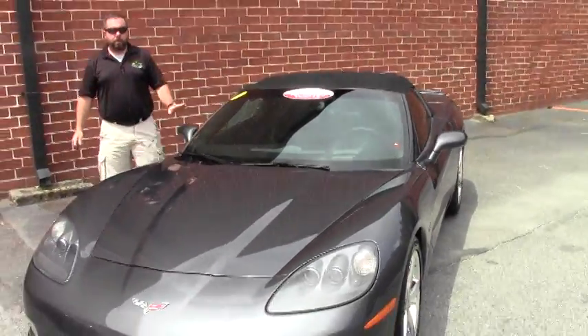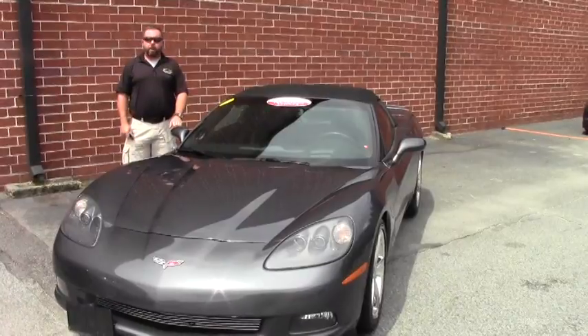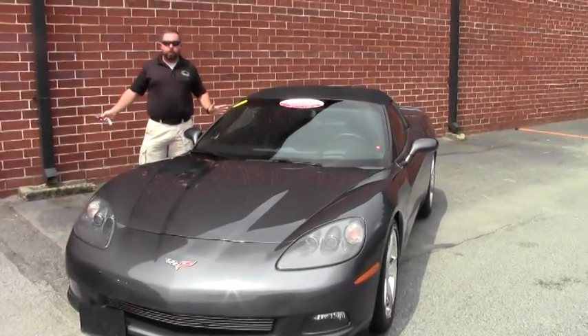Hi guys, thanks for clicking on my video. Today is a great day. We're featuring all great cars today at Buyavet.